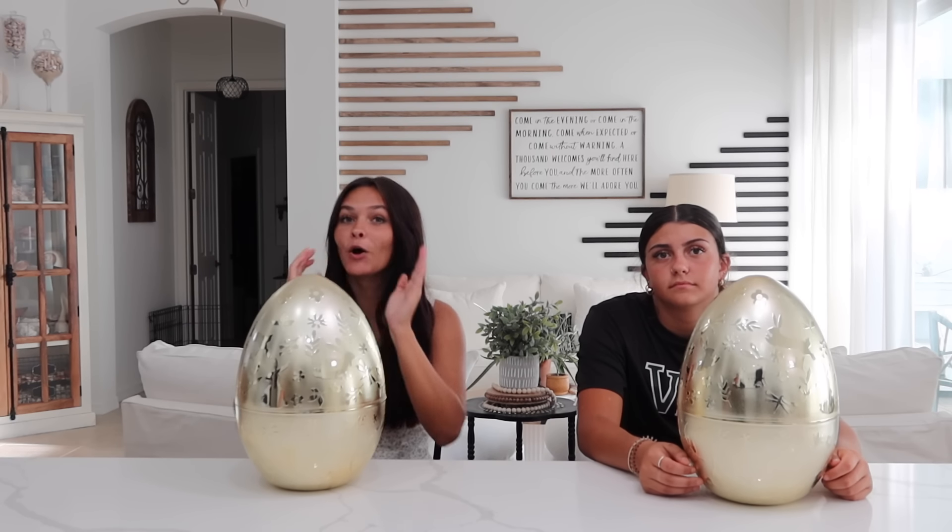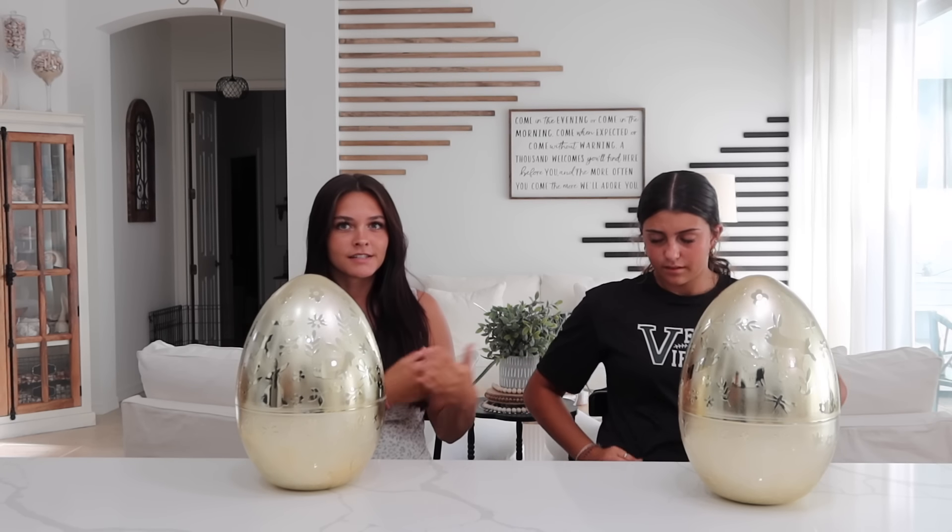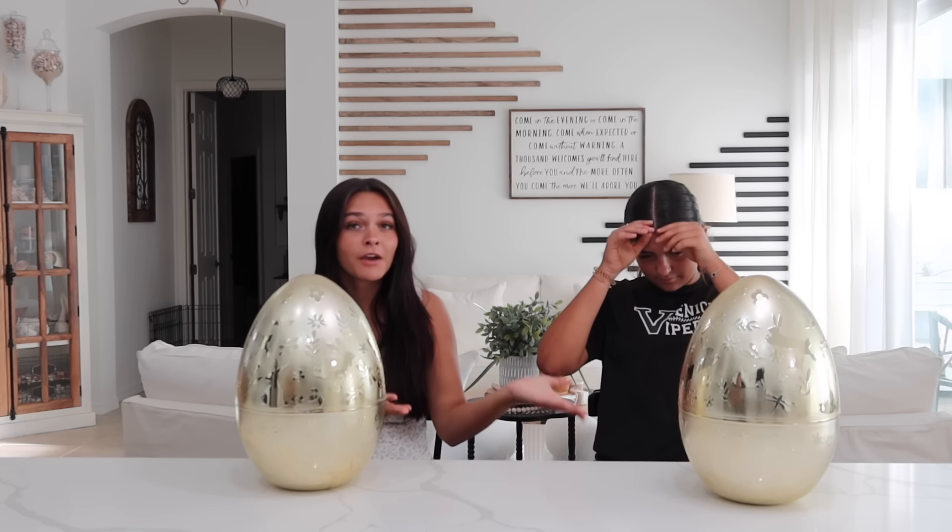We've done this before — we did it for Christmas, now we're going to do it for Easter. We have two golden eggs in front of us and there's something inside. One person opens an egg, the other person has to base their decision off the reaction, and then Ellie has to decide if she wants to keep her egg or switch for the one I have.